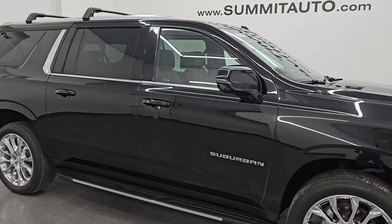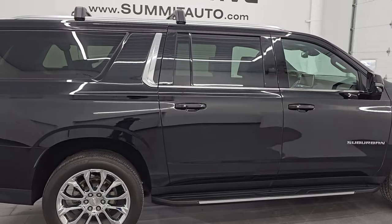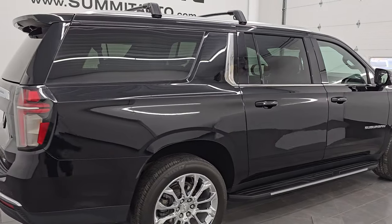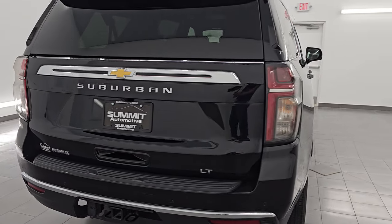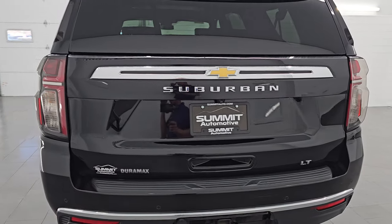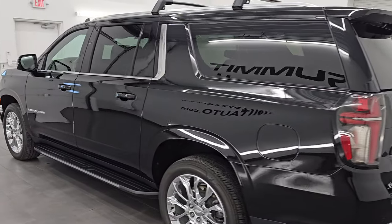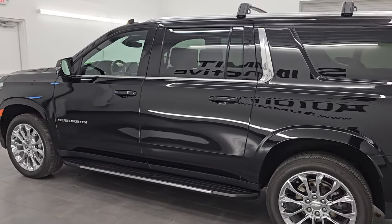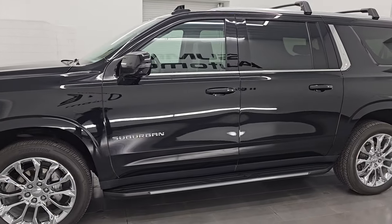Hey, this is Brett. Hope everybody's having a great day. I am super excited to go over this super clean, fully loaded 2023 Chevrolet Suburban LT. This is stock number 14917Z. I am here at Summit Automotive in Fond du Lac, Wisconsin — your new and used SUV headquarters.